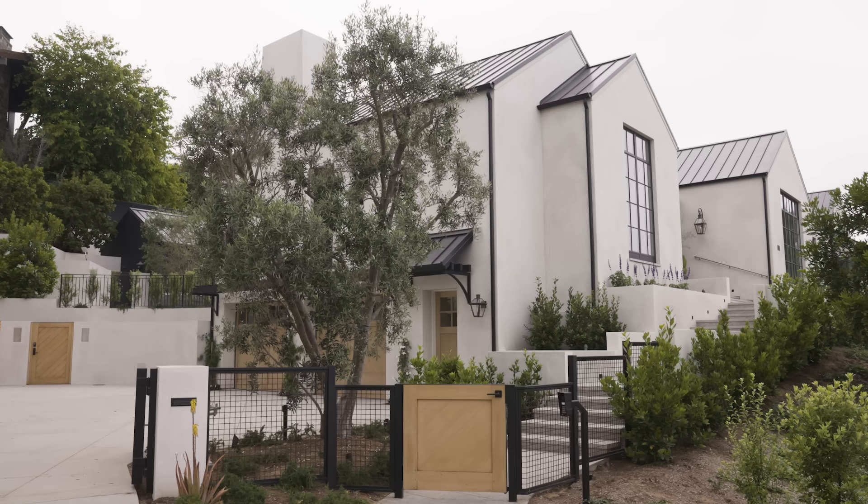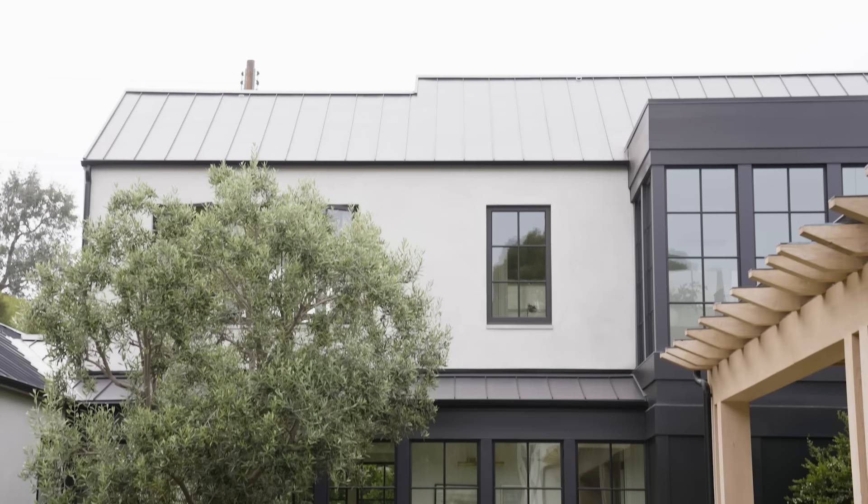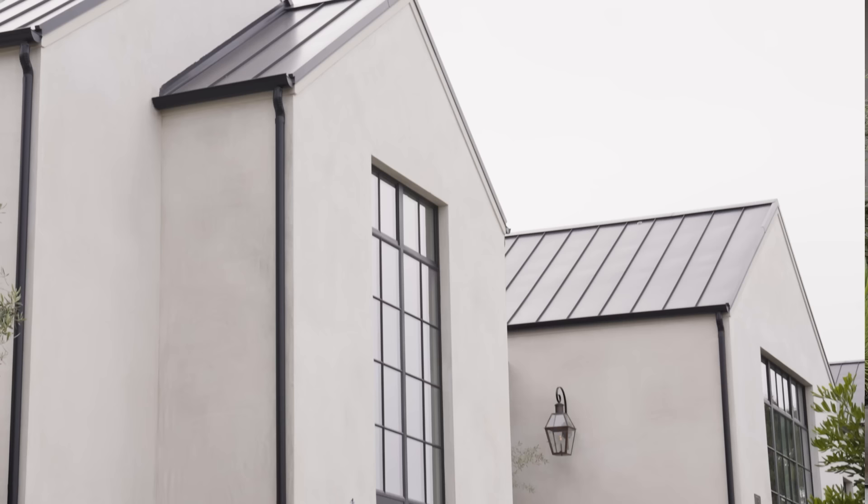Welcome to our Hilltop Estate Project. The home has incredible views from every window. We designed the home to have a Napa-inspired feel and then blend that with the coastal location.